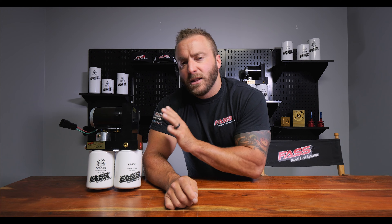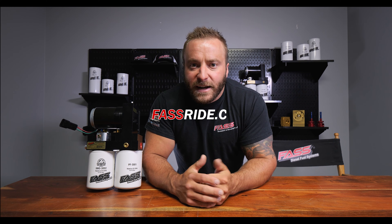Another question is: can I run a bigger FAST system than I need for my horsepower rating? Of course you can, but again, it's going to be a bit louder than the lower flow rate system. For more information, check them out at fastride.com.